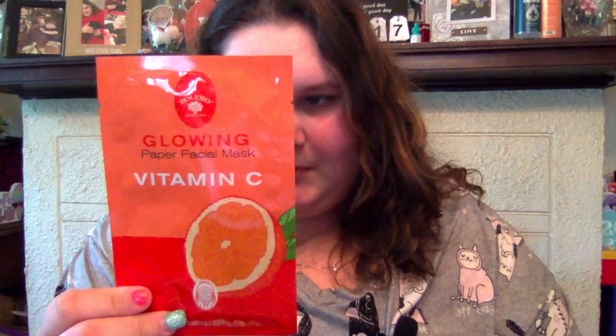Next up, Dollar Tree. I got these blemish stickers - I've seen these all the time there but never thought to get them. I'm breaking out right now because it's my time of the month, so I thought I'd get these and hopefully clear up some acne. They're little star-shaped stickers. I also got the Bolero glowing paper facial mask in vitamin C - vitamin C is supposed to be really good for your skin, though these turned out to be the wash-off ones which I'm not thrilled about.